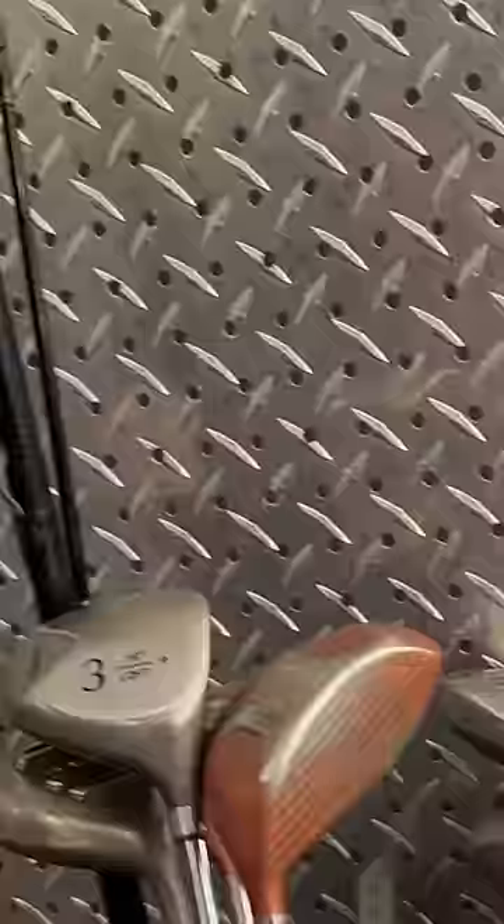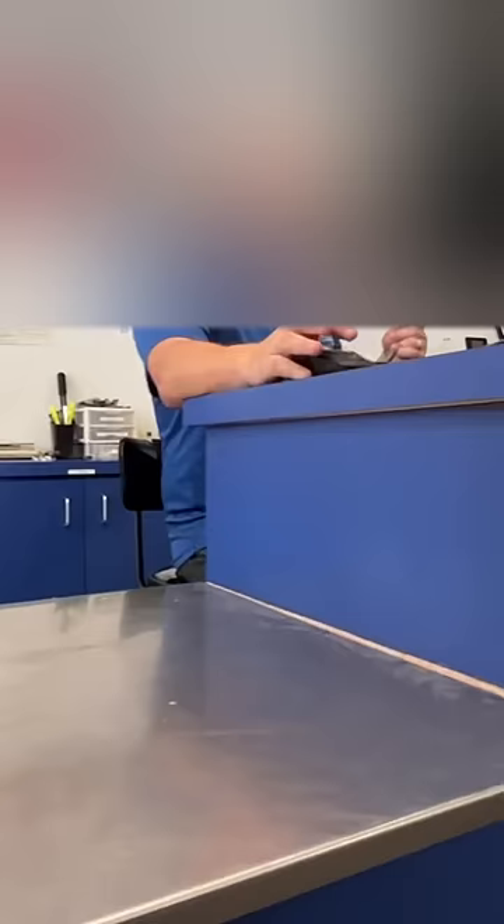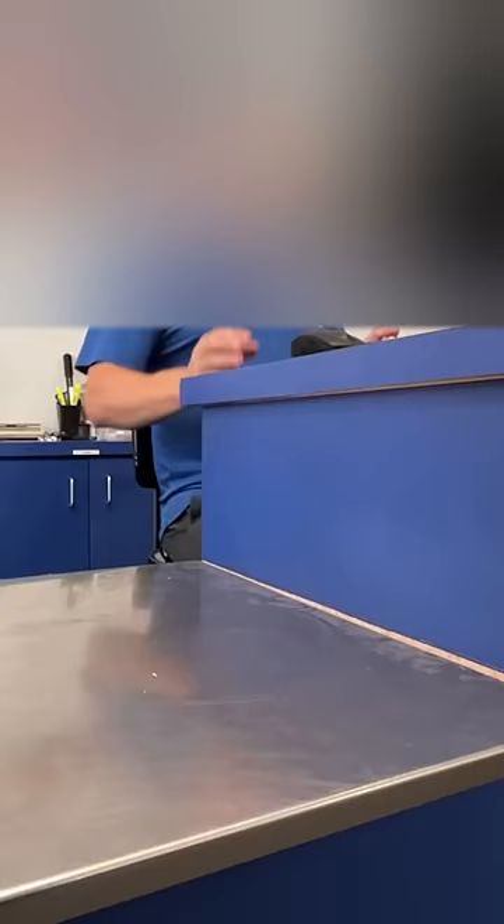Instead, we saw this TaylorMade SLDR for $125. I brought it up to the front desk and asked what the best they could do on it was. They said $100 out the door. I asked if they could do $80, and they came back with $90.